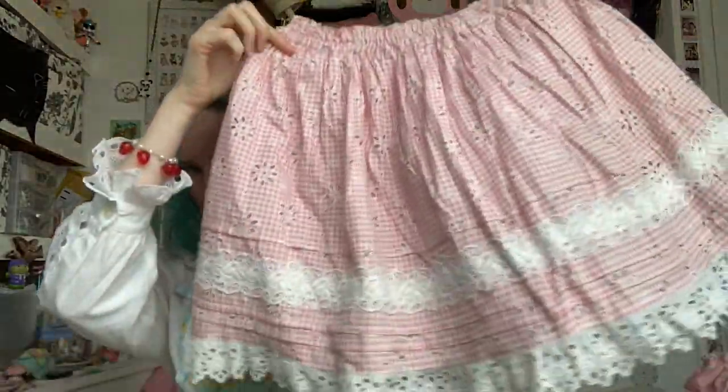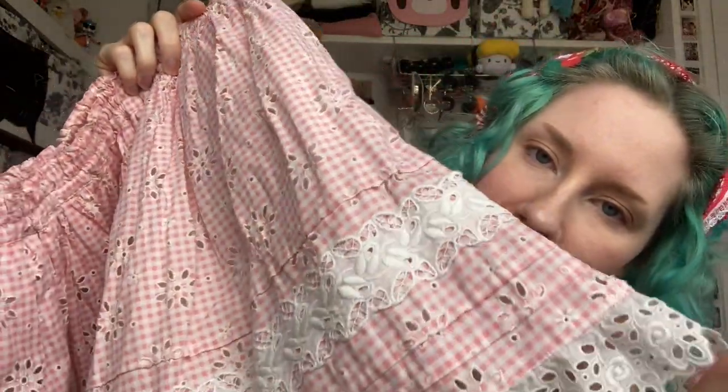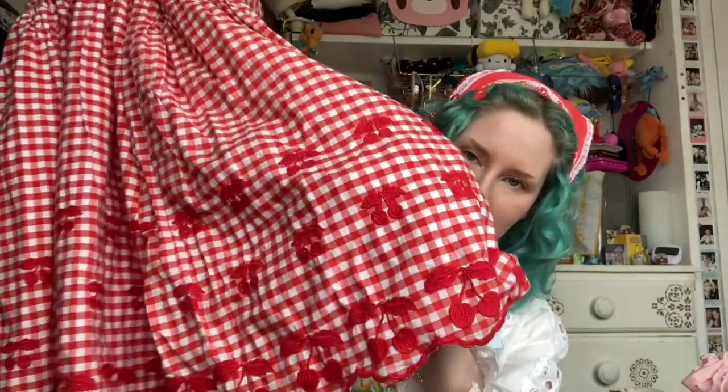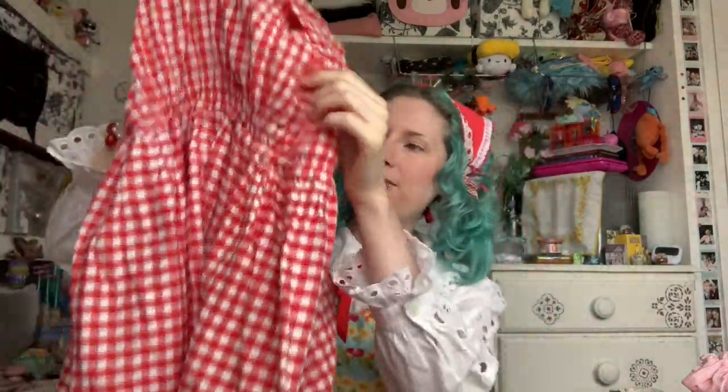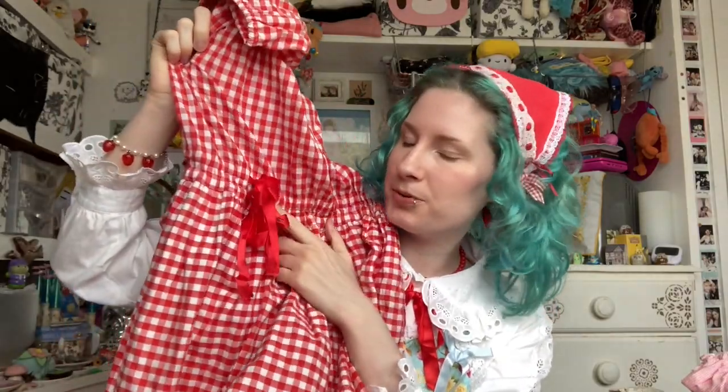Other things I've got to show you are this skirt by Baby — just so cute. I believe it's from the 90s but I don't know exactly when. You can see it's got gorgeous lace, gorgeous fabric, and it's gingham which is my favourite thing in the whole world. I also had to drag this out of my laundry because I wore it at the weekend — this is a Jane Marple OP. It's also got cherries and gingham from the 90s and it's very comfortable because it has a drawstring waist, so it's really adjustable. Very cute.